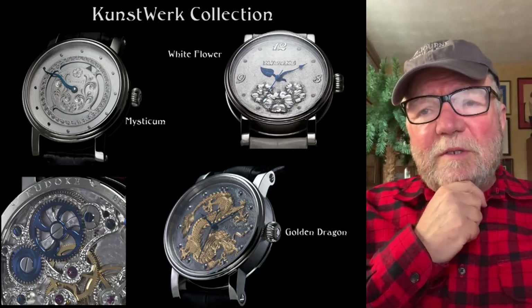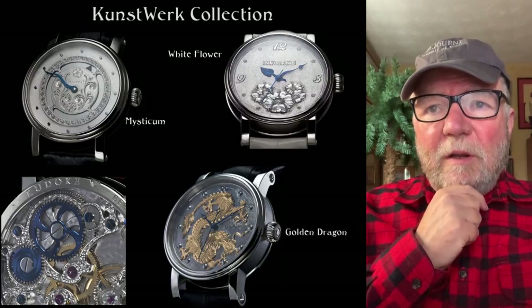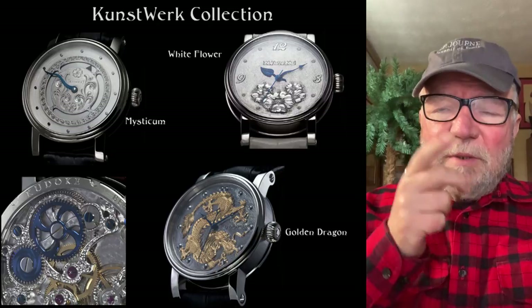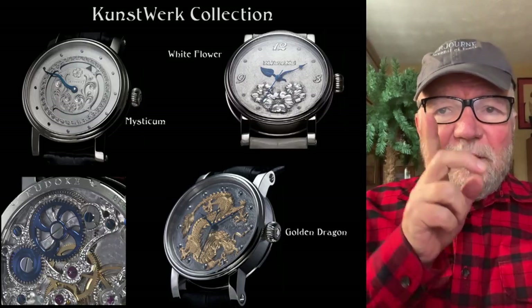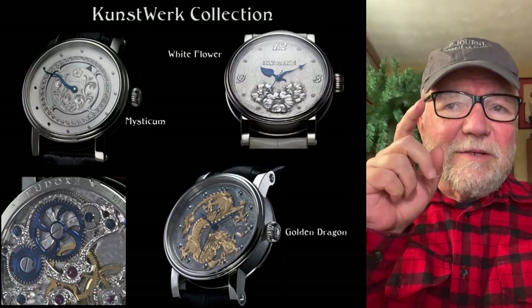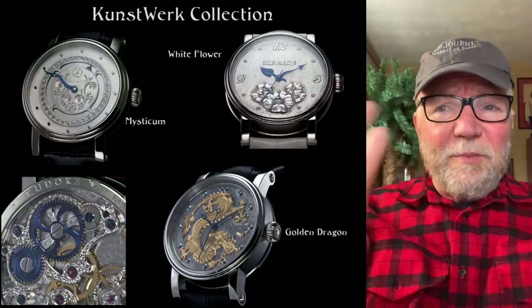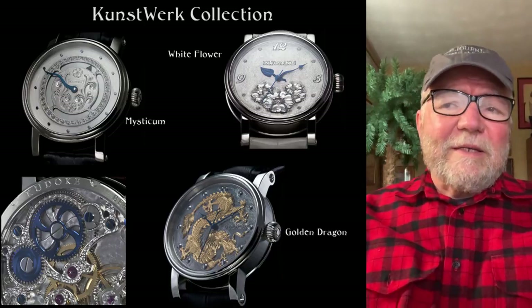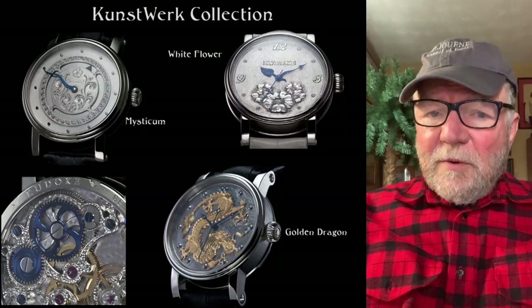One of the more interesting ones to me is called Mysticism. Right around 1-2 o'clock you can see a little dark blue triangle — that's the hour hand. Then the minute hand that goes around is a sort of serpentine shape, and it's a super interesting watch. There are a lot of different designs, and I think these are very artistic looking but very different, very unique.